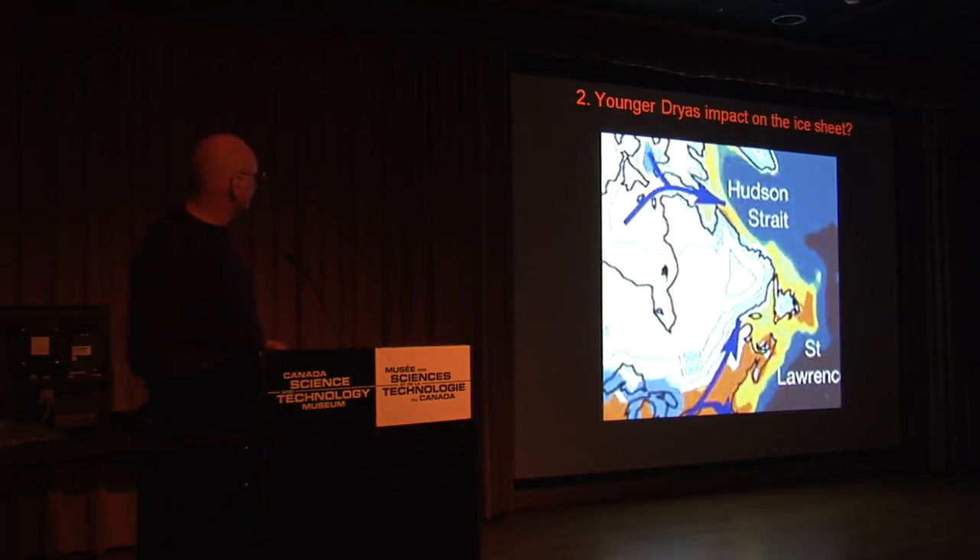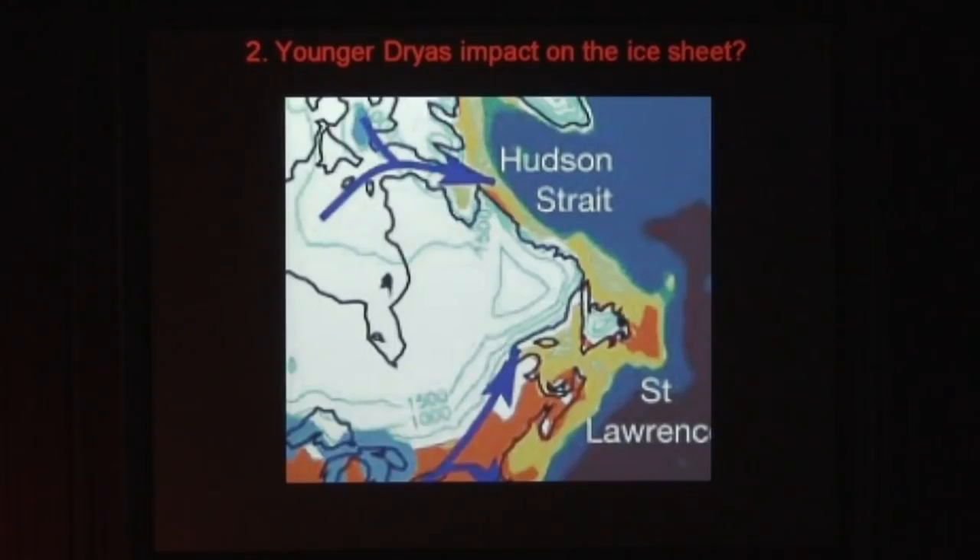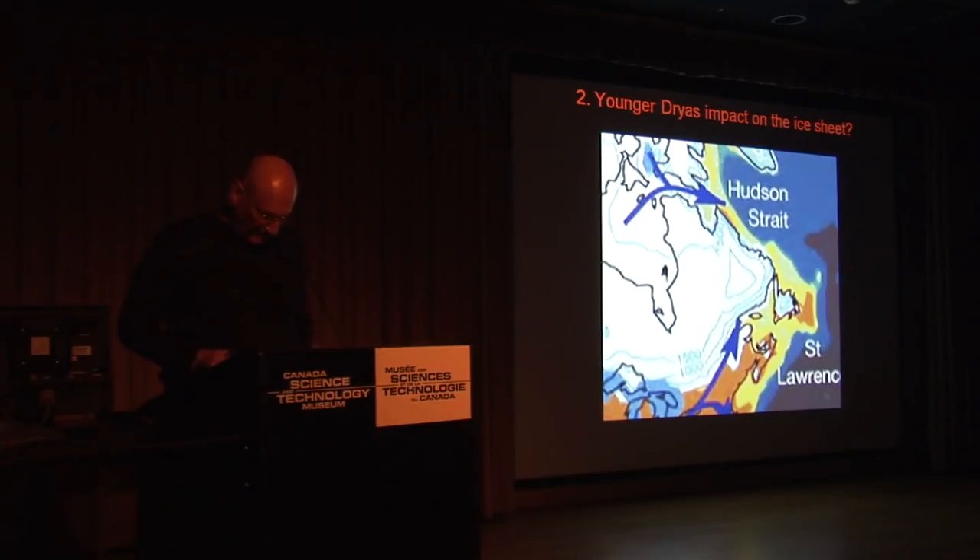Hypothesis number two: could it have happened on the ice sheet? Again, this is Lake Agassiz here. Apparently it did drain into Hudson Bay and out, which caused the Atlantic Ocean to cool substantially, causing the thousand-year cooling period. My hypothesis is that an eight-kilometer-wide bolide had broken up in the atmosphere and most of it hit the Laurentian ice sheet.